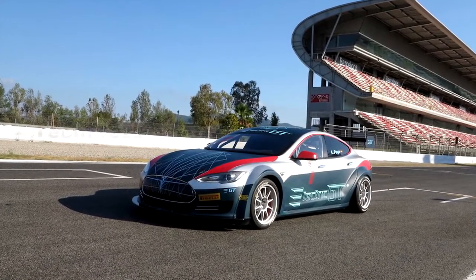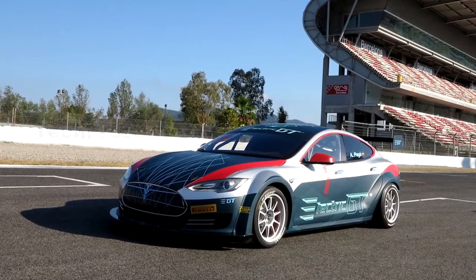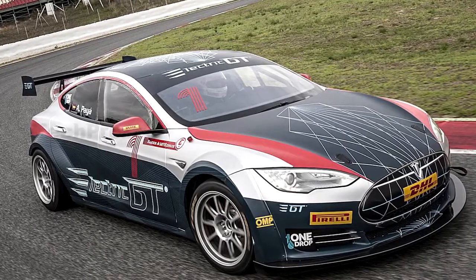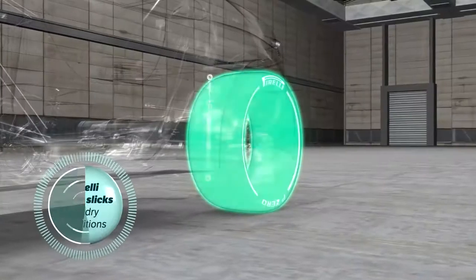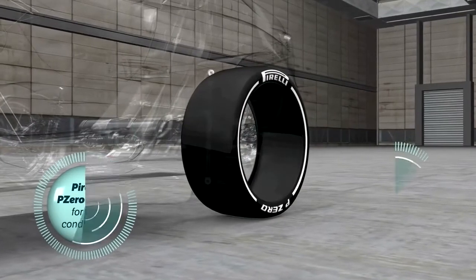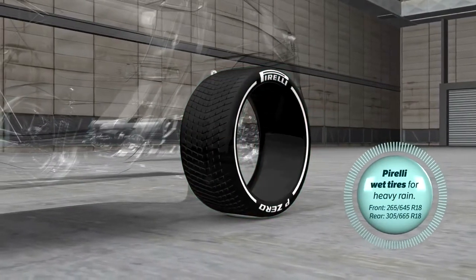The spec upgrades include carbon fiber body panels and a roll cage that reduce the vehicle's weight by 500 kg, a front splitter and rear wing setup that increases downforce, upgraded suspension, and racing brakes paired with Borelli P0 wet and dry tires. It is dubbed the EPCS — Electric Production Car Series — V2.3 Tesla P100DL.